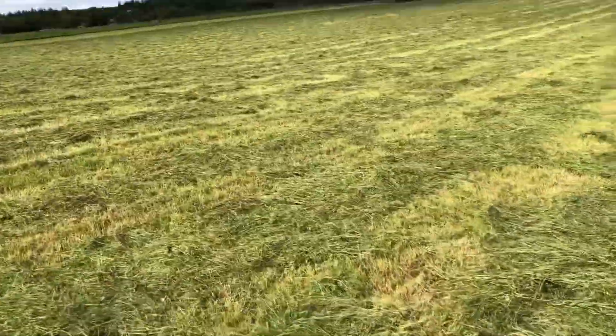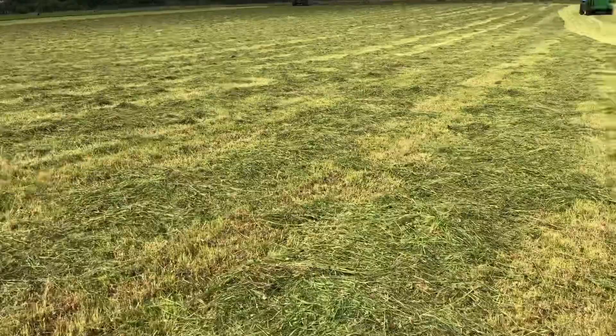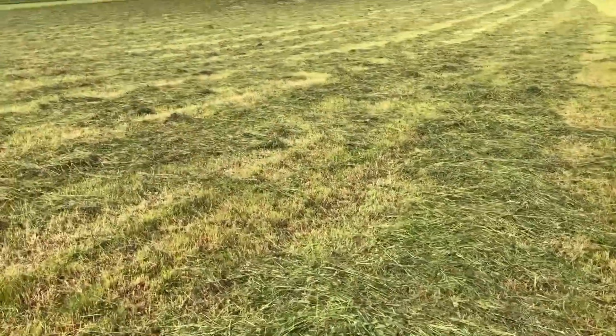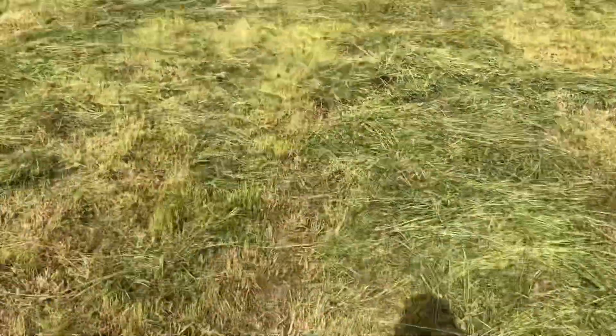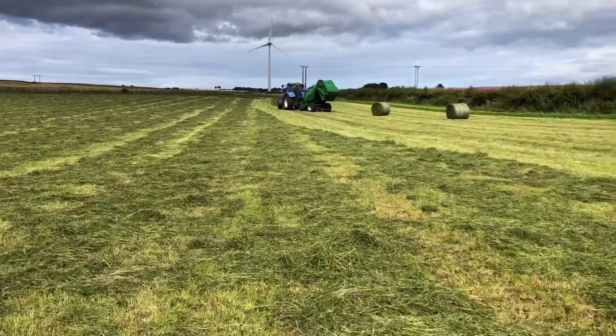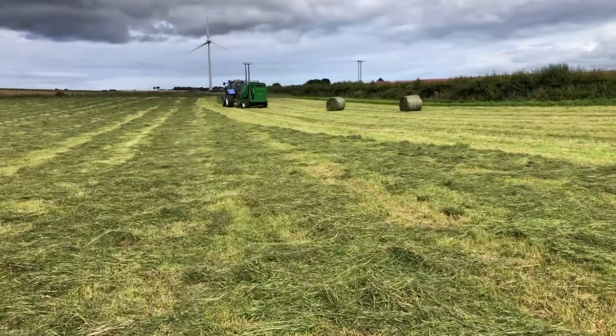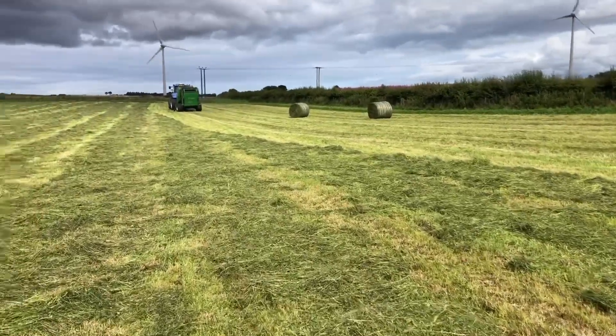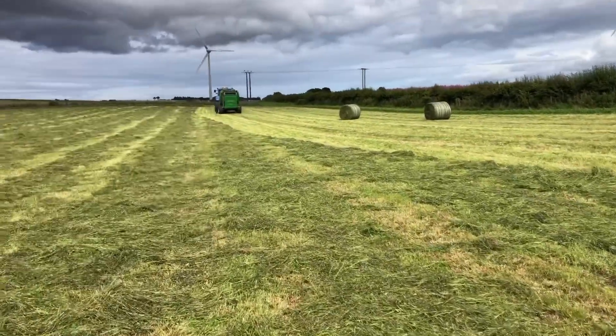You might be able to hear in the video there's a guy with a hedge cutter next door, but it's quite crispy when you walk on it. Dad tedded this must be twice now and it's just borderline - borderline haylage, right between silage and haylage. Should make real cracking stuff.